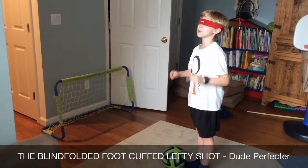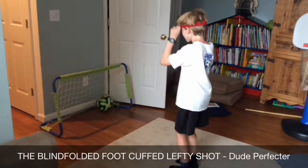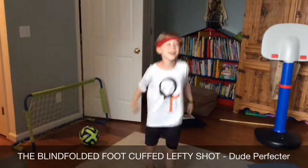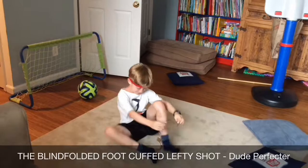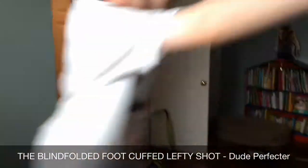This is the blindfolded foot cuff lefty shop. Yeah! Yeah! Taking off the foot cuffs. Yeah!